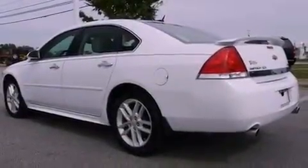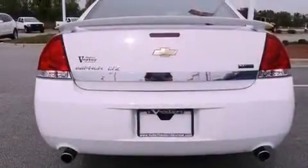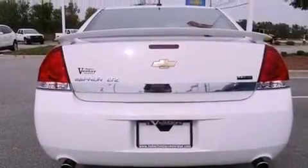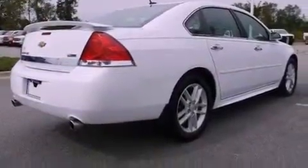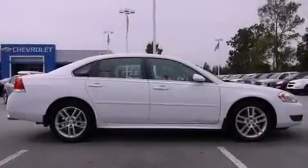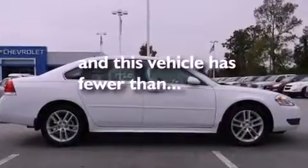Its top features include a sunroof, heated seats, Bluetooth cell phone integration, a premium audio system, leather seats, performance tires, aluminum wheels, a low tire pressure indicator, air conditioning with automatic climate control, and this vehicle has fewer than 18,000 miles on the odometer.